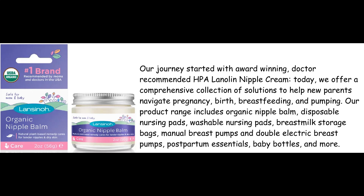Our journey started with award-winning, doctor-recommended HPA lanolin nipple cream. Today, we offer a comprehensive collection of solutions to help new parents navigate pregnancy, birth, breastfeeding, and pumping.